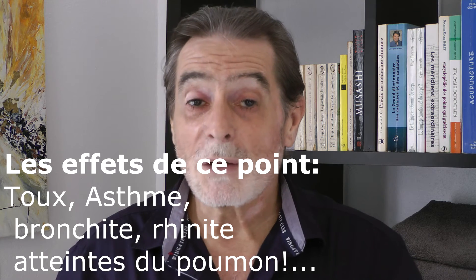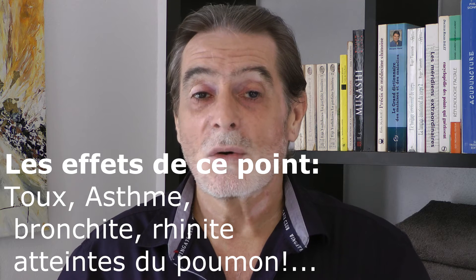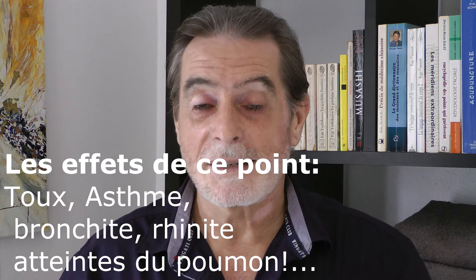What does this point do? What are the pathologies on which this point can act? First, it will act on everything the lung can experience as attacks from external pathogenic agents — namely sinusitis, rhinitis, throat inflammation, cough, asthma, and nasal congestion. In fact, for all lung-related conditions, you will have an effect with this point number 7.